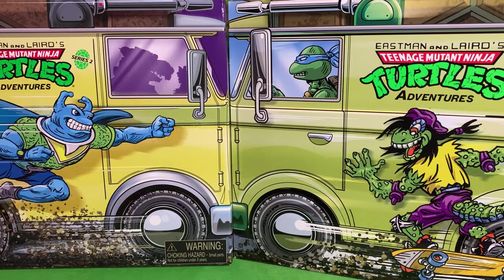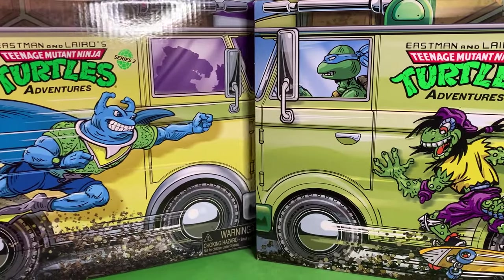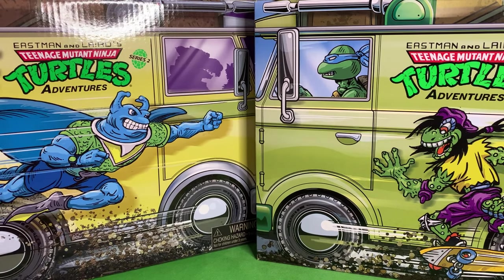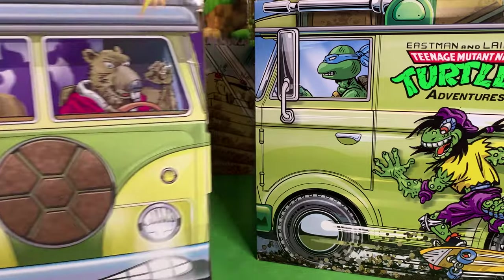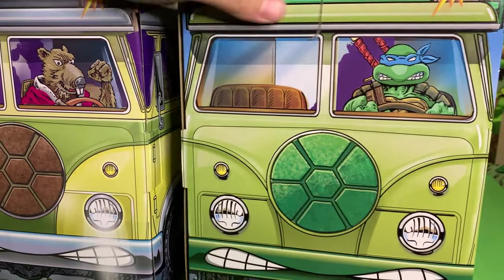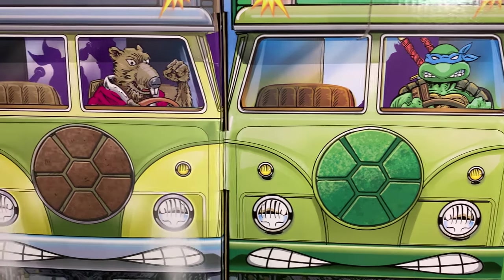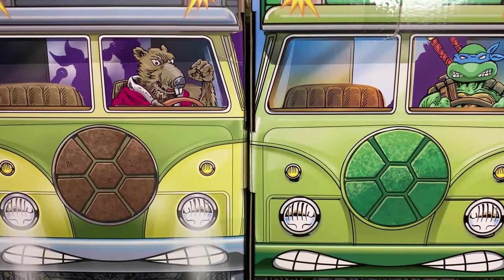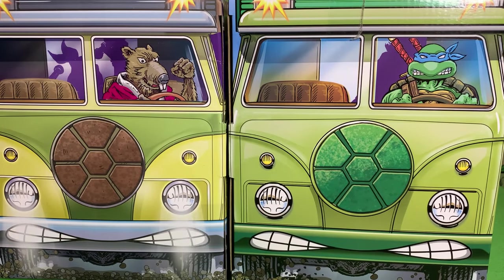It seems that everyone is just mining every aspect of the old turtles — the 80s and 90s turtles — to death, and now it is time for the Ninja Turtles Adventures comic books made by Archie to get their turn. NECA is doing their line of figures, and in Shredder's Revenge we got some palette swaps with Archie references. Now Playmates is following suit, of course just repainting old figures.